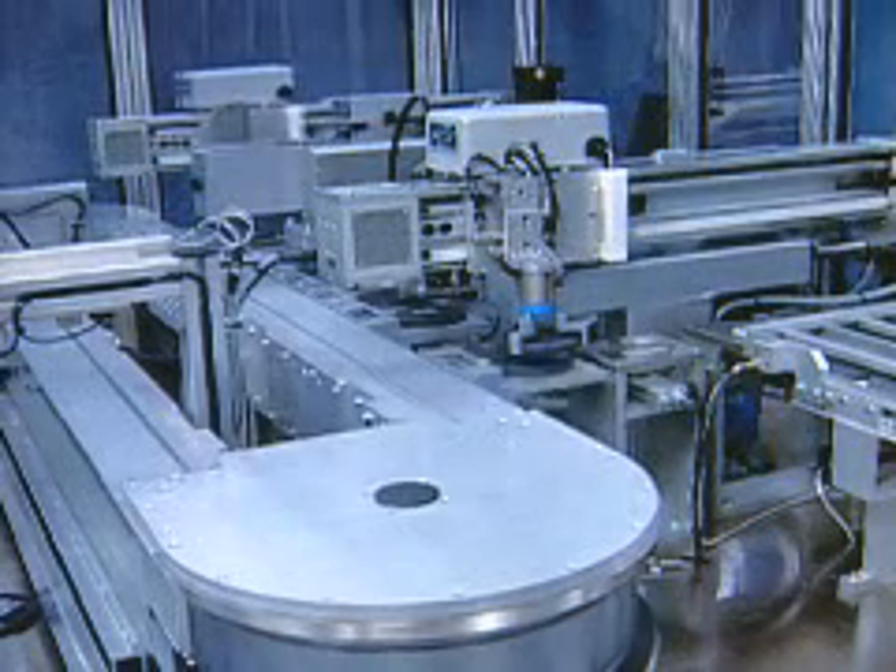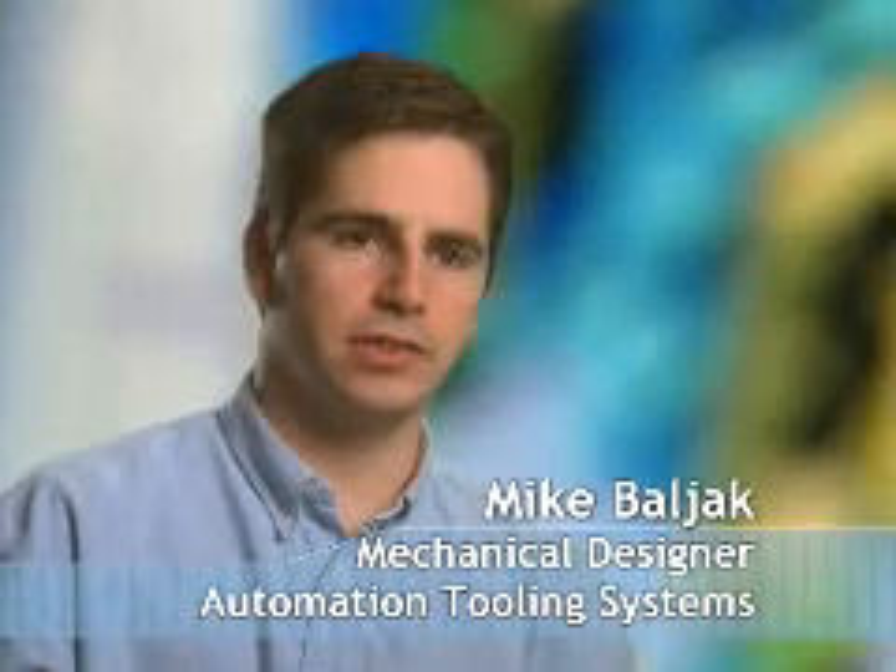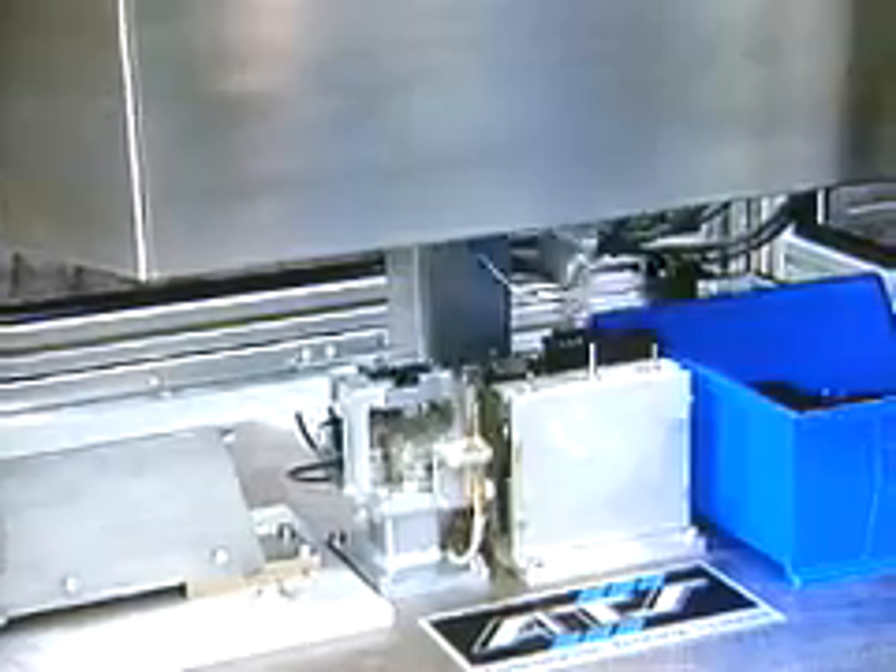We design automation systems for the automotive, medical, pharmaceutical, and electronics industries. We use SOLIDWORKS extensively in our design. We have 230 seats roughly in our worldwide divisions.